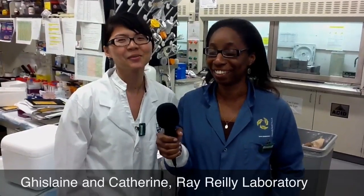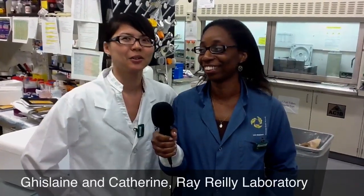Do you guys have fun here? Yes, we have a lot of fun. Do you want us to show you around? Sure, okay.